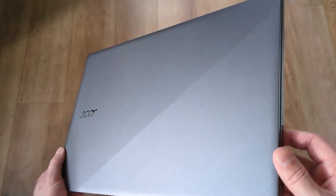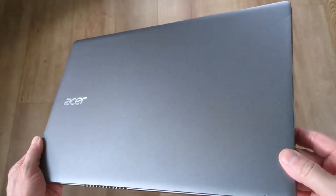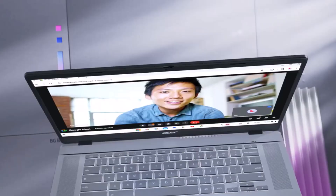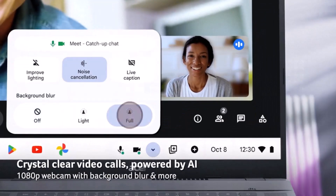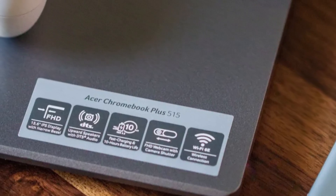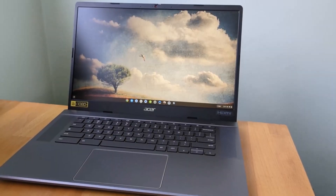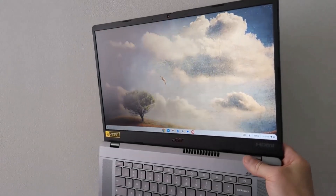Equipped with Intel's 12th generation Core i3-1215U processor, along with 8 GB of RAM and 128 GB of storage, this Chromebook delivers smooth multitasking and ample storage space for educational and productivity needs. Its 15.6-inch display, boasting up to 250 nits of brightness, provides a vibrant viewing experience ideal for various tasks.